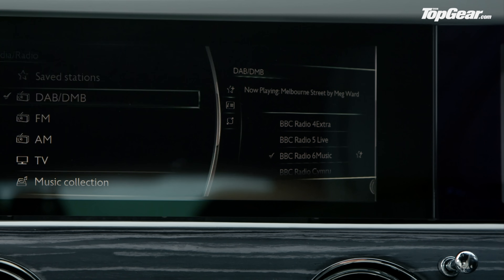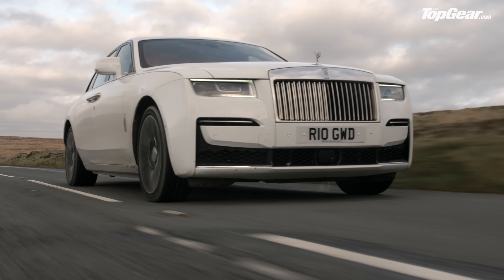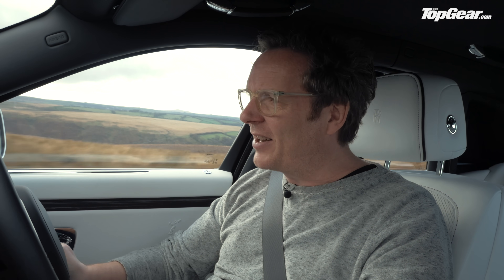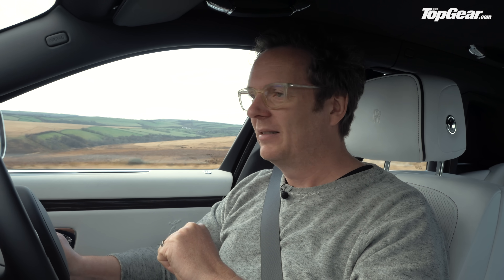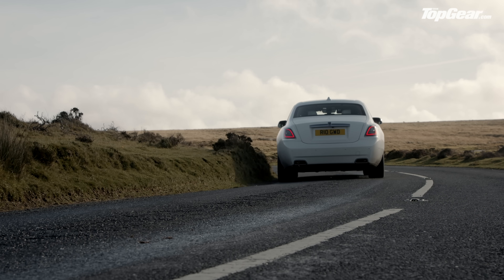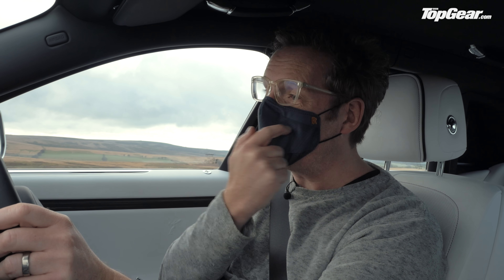Some of the infotainment is borrowed from BMW, but it's been given a Rolls-Royce makeover and is absolutely exquisite. There's also a microenvironment purification system that turns the air conditioning onto recirculation if it detects airborne contaminants — we've had enough of those this year. It is literally the Rolls-Royce of face masks.